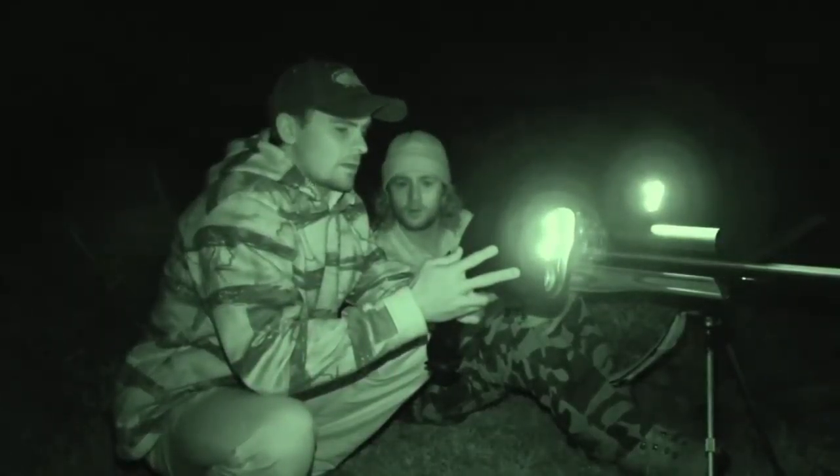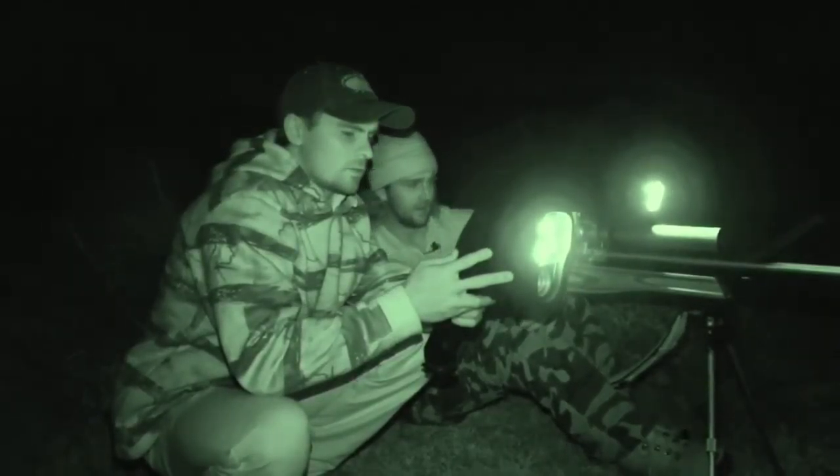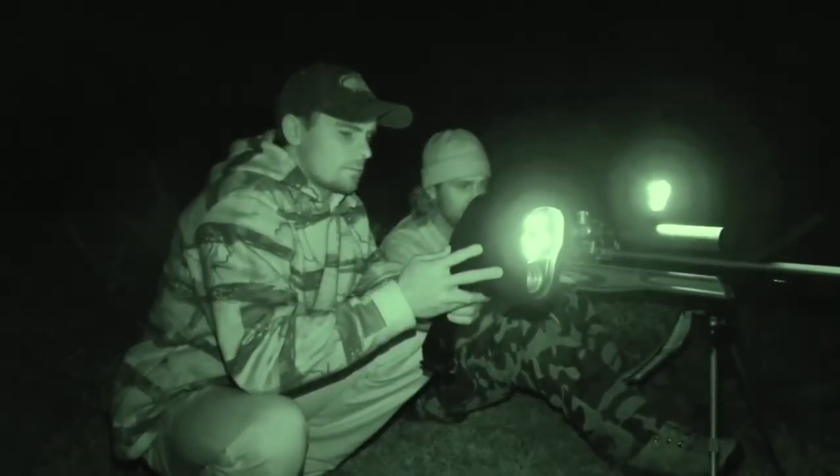We just need to stay in the trees for a bit of cover. We have a long way to stalk but Nico knows this farm like the back of his hand and we get ourselves within range.